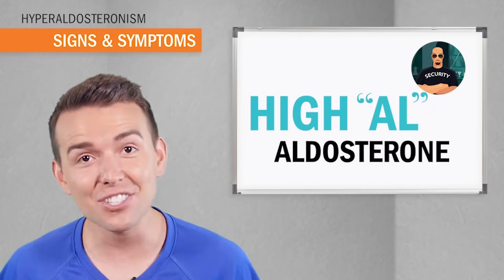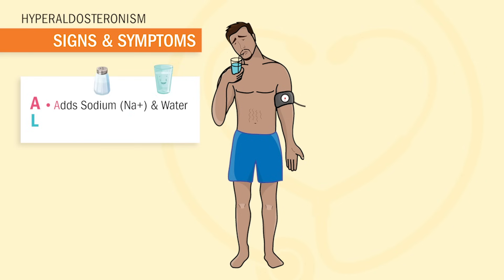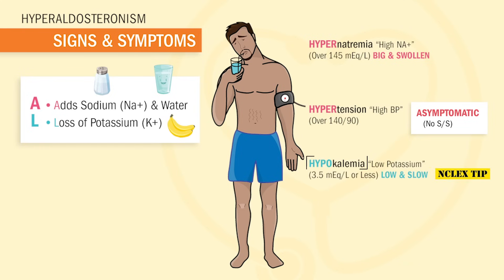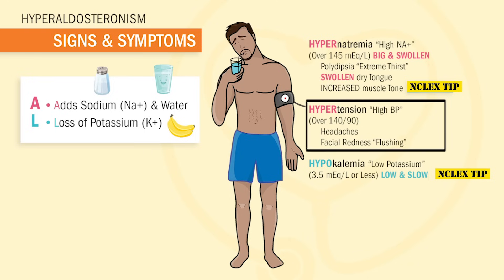We will see complaints that all stem from high Al — high aldosterone. Our main sign and symptom: think High Al. A is for adding sodium and water, so we get hypernatremia over 145, and hypertension — a blood pressure of over 140 over 90. L is for loss of potassium, resulting in hypokalemia, a potassium level of 3.5 or less. Our main sign for hypernatremia is polydipsia — extreme thirst — a swollen, dry tongue, and increased muscle tone, which is a huge NCLEX tip. Big symptoms for hypertension are headaches and facial redness, also called flushing.